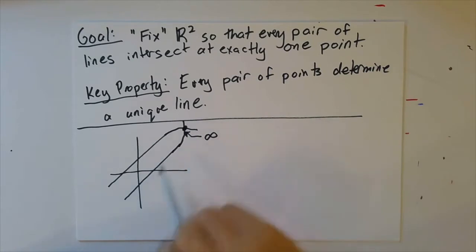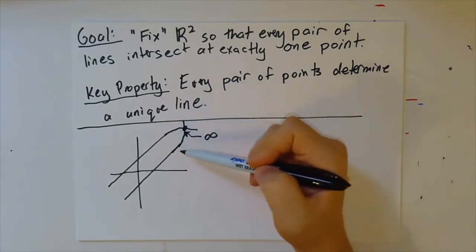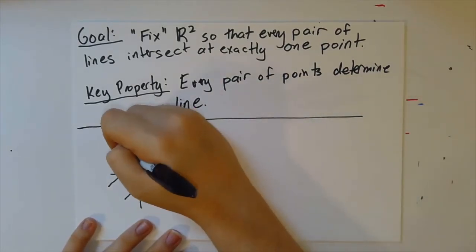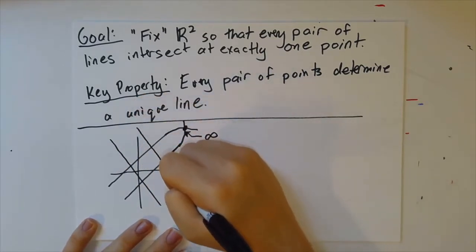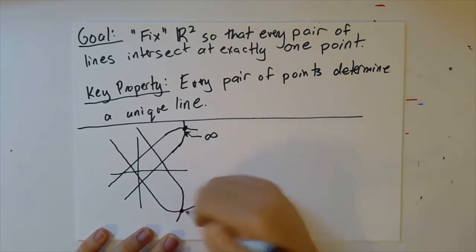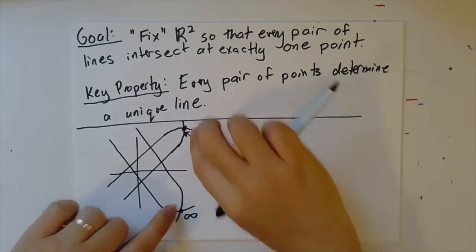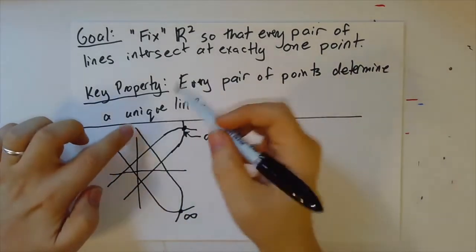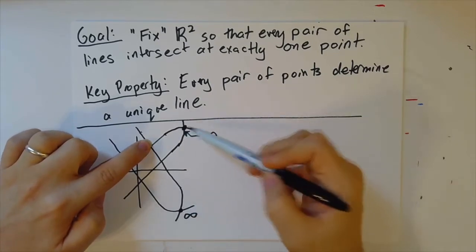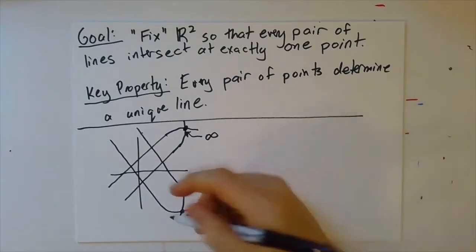Now, at first that seems to fix the problem, and indeed that's what we're going to need to do — we're going to need to add extra points, adding a point to each of these lines. But this doesn't quite work as is, because if I draw in another set of parallel lines, those also have to intersect at some point. But if I only added one point — that is, if I added this infinity — well, these are the same point. So actually, that's saying that this line here and this line here actually intersect both at this point and also at infinity, because this infinity has got to be the same as that infinity if we're only going to have one. So I can't just add one point.